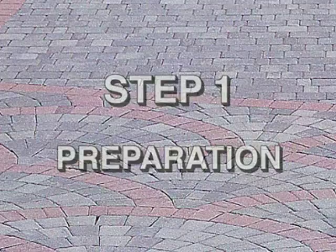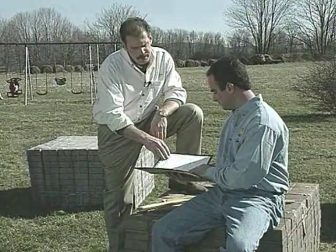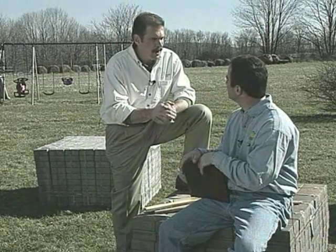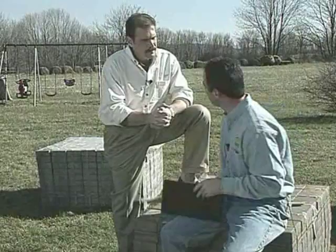Step one: Preparation. The first thing you need to do is sketch out a diagram of the area that needs to be paved. With Cambridge's DesignScape brochures, you have the ability to design serpentine walkways, round patios, rectangular patios, as well as circular patios — the creativity is endless. Now let's go find Cheryl and get ready to set some stakes.